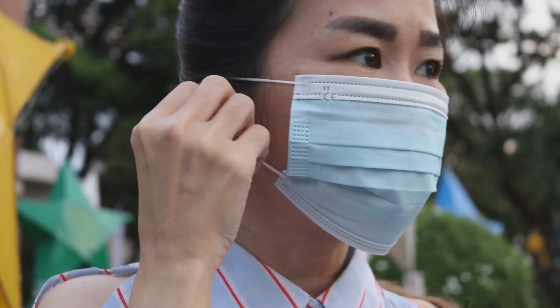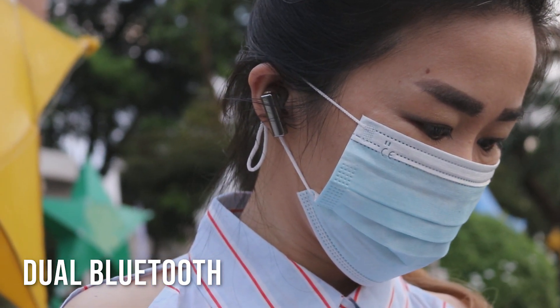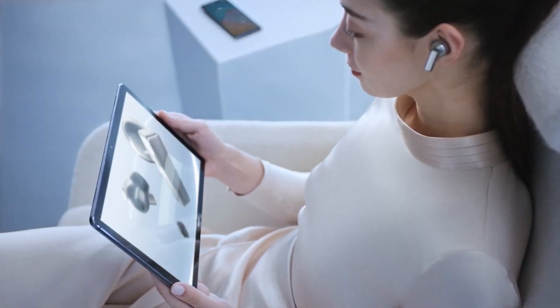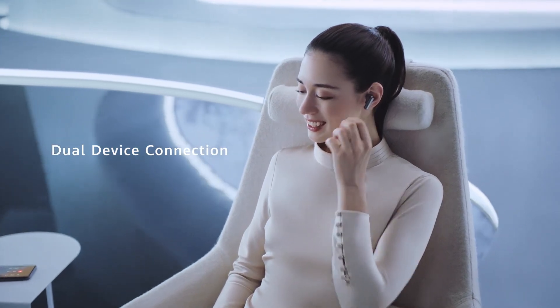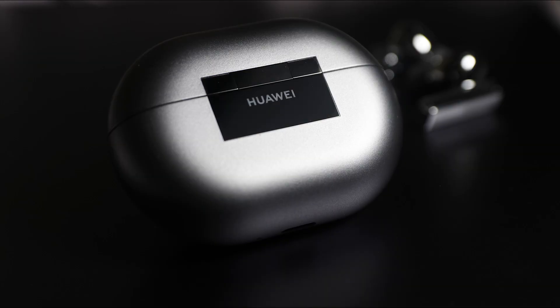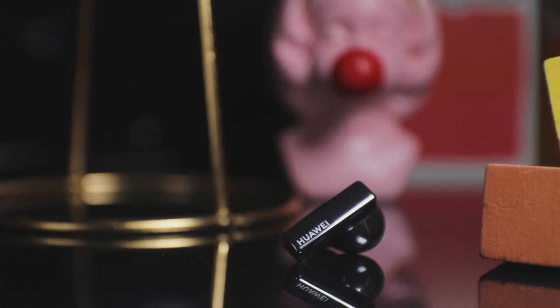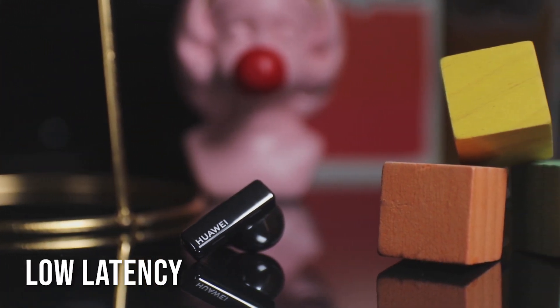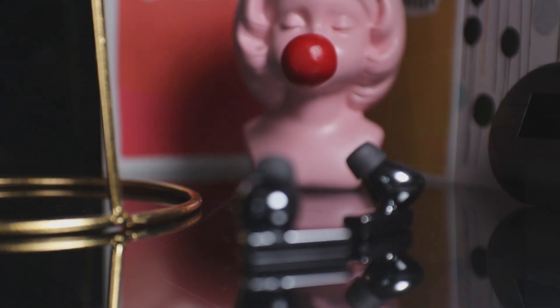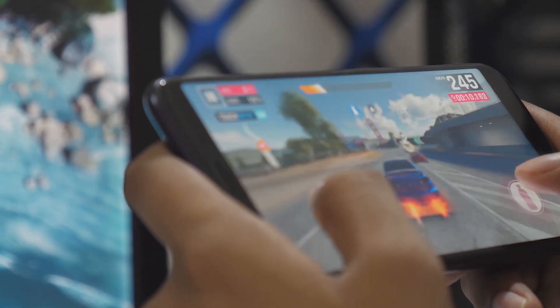The Huawei FreeBuds Pro are the first true wireless earphones using dual Bluetooth antennas — one in each earbud — for improved signal strength and coverage and to minimize interference. This ensures the earbuds stay connected with your phone or tablet even when you're a good distance apart. Since the FreeBuds Pro adopt the latest Bluetooth 5.2 protocol, you get the best connectivity on devices like the Huawei Mate 40 Pro. The earphones can achieve a minimum latency of 180 milliseconds, making them ideal for movies, live sports, and competitive online multiplayer games where audio can make all the difference.